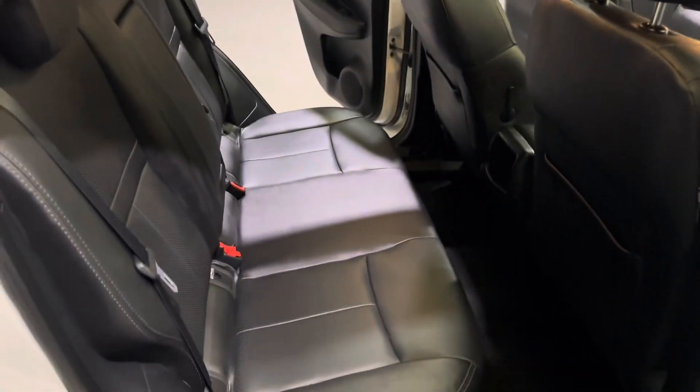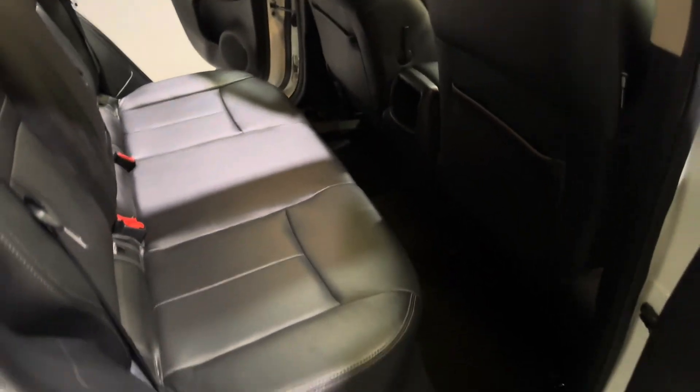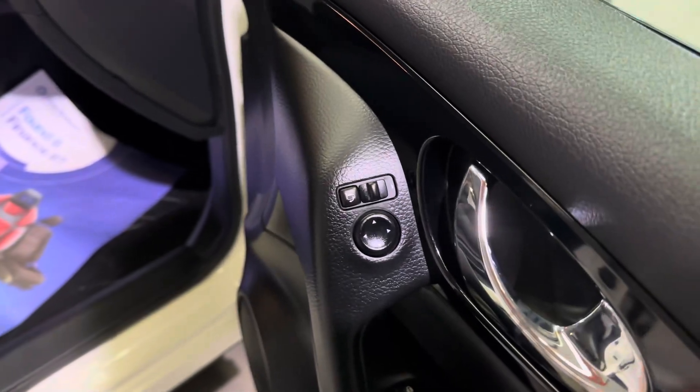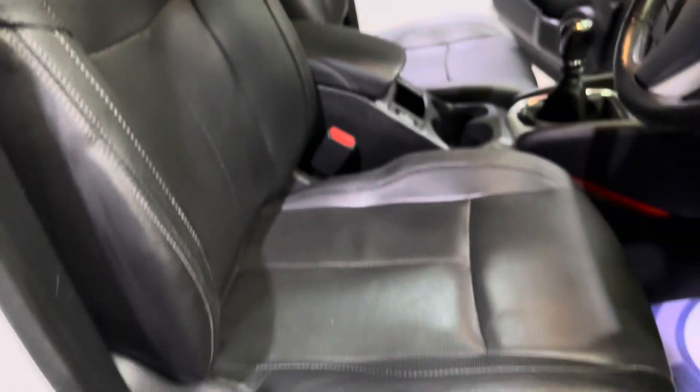The rear seats are very nice in this one — we've got full leather, very luxurious. We've got ISOFIX anchor points for child seats and plenty of leg room. On the front door cards you've got all your window controls, window locks, and door locks. Up here is your folding mirrors and mirror adjustments. We've got a very nice panoramic roof, and the front driver's seat is electrically operated.